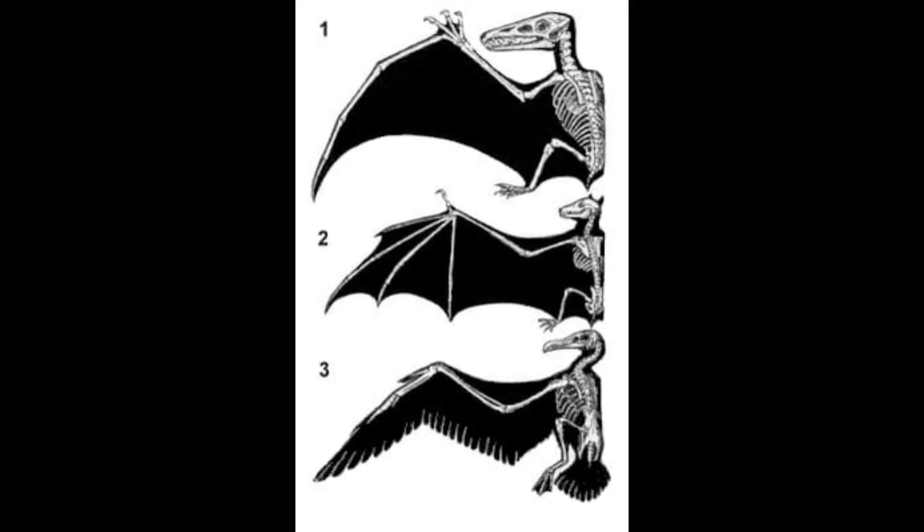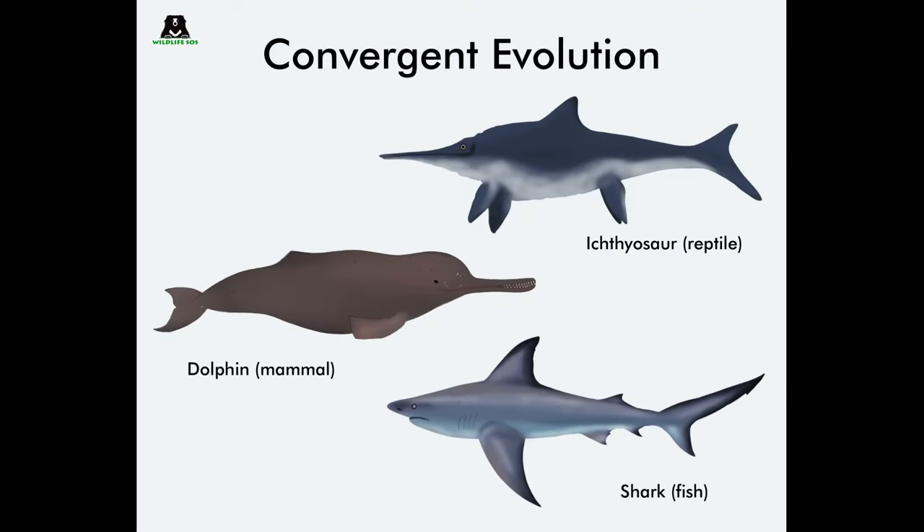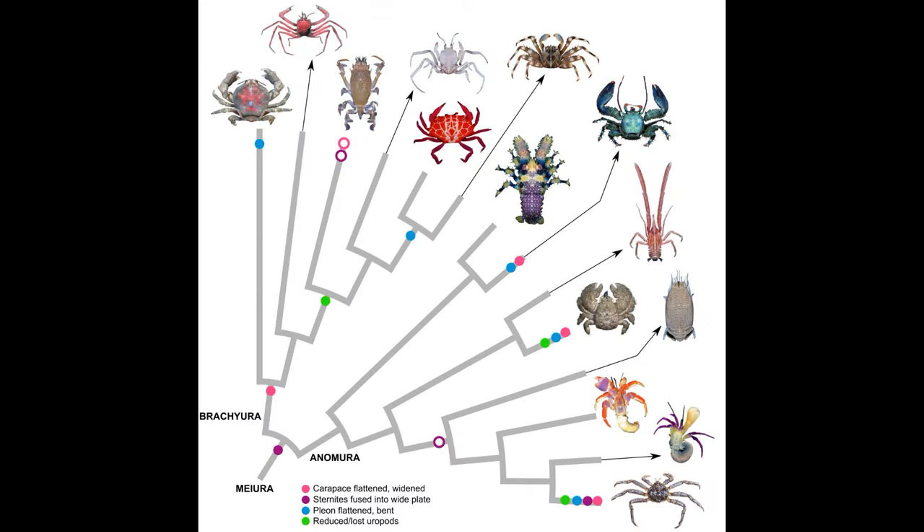Large flying organisms like birds, bats, and pterosaurs require paired airfoils to generate lift, while the streamlined body of sharks, whales, and many fish is the optimal shape to minimize drag. Other examples suggest many factors are in play. One famous example is that a variety of crustacean lineages have evolved to look like crabs, which is called carcinization.